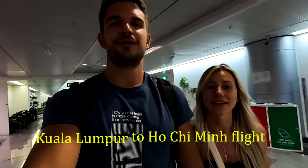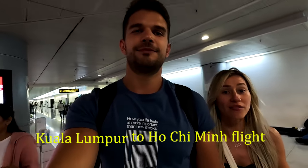We have just landed in Ho Chi Minh, or Saigon. We had a very short flight with Malaysia Airlines — about one and a half hours. Now we need to queue here.